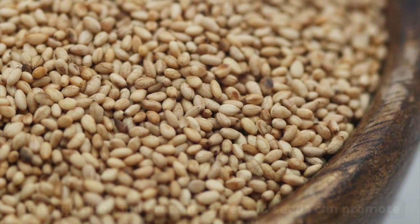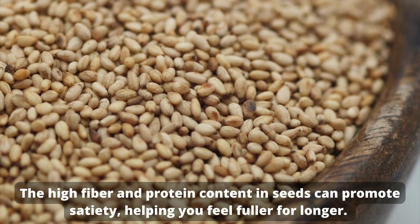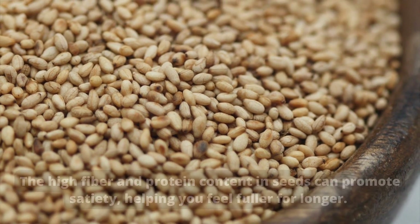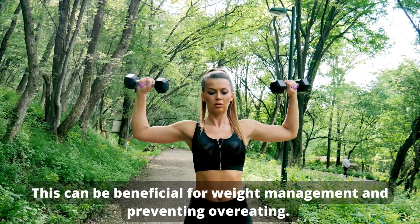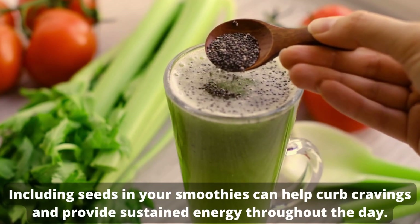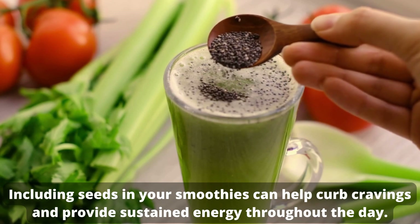Satiety and weight management. The high fiber and protein content in seeds can promote satiety, helping you feel fuller for longer. This can be beneficial for weight management and preventing overeating. Including seeds in your smoothies can help curb cravings and provide sustained energy throughout the day.